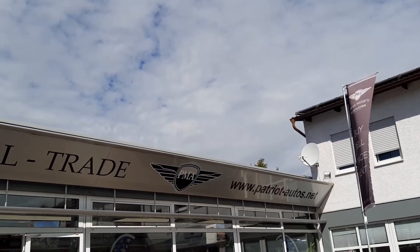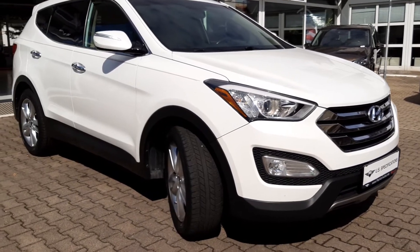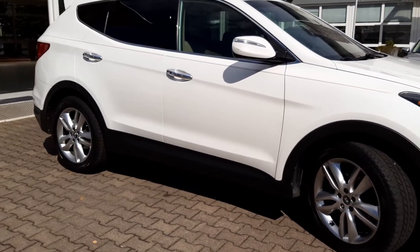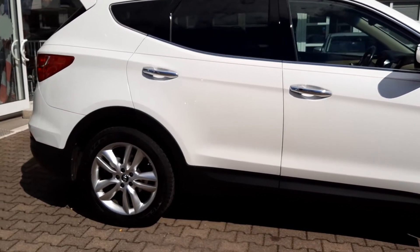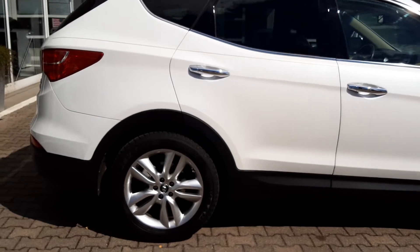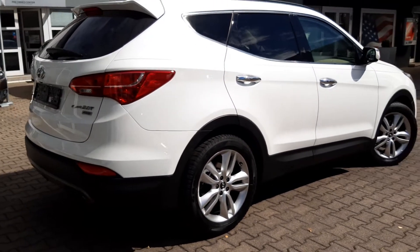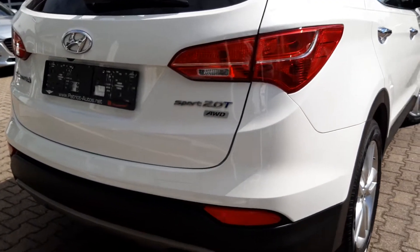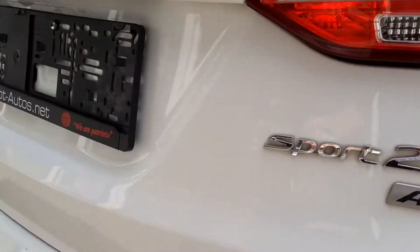Good morning ladies and gentlemen. Isaiah here for Patriot Military Automobiles at our Kaiserslautern Einsiedlerhof location, giving you guys a quick walk around on this 2014 Hyundai Santa Fe. This one comes equipped with the 2-liter turbocharged four-cylinder engine and all-wheel drive, getting you 264 horsepower while still getting 24 miles per gallon on the highway with all-wheel drive. Got the Sport 2-liter turbo all-wheel drive badge there.